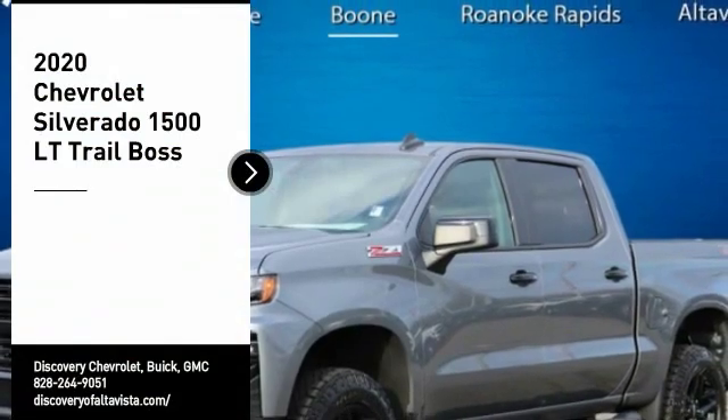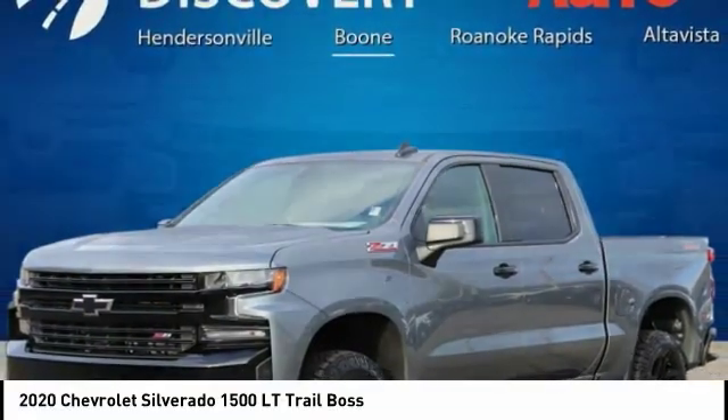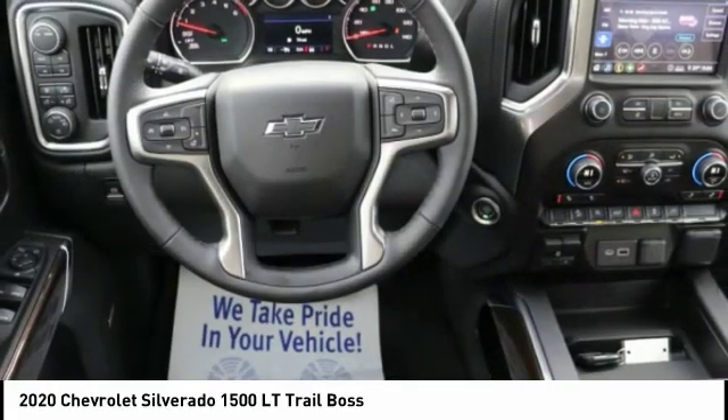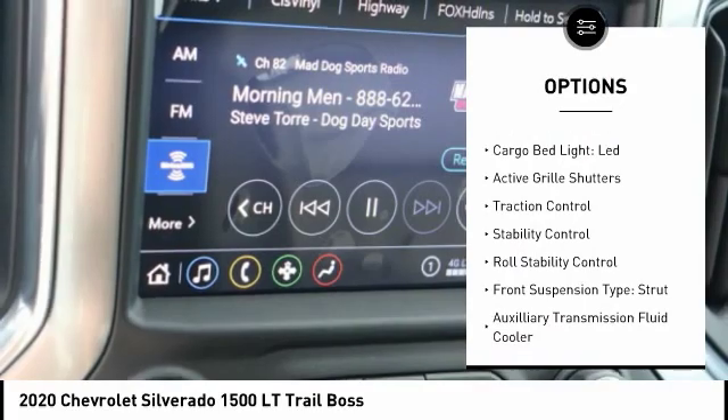Looking for the right vehicle? Check out the 2020 Silverado 1500. The Chevy Silverado 1500 has the lowest cost of ownership of any full-size pickup. Here are some of this vehicle's great options: power windows with safety reverse, hill descent control, cargo bed light, LED active grille shutters.